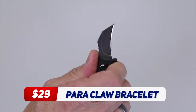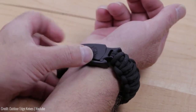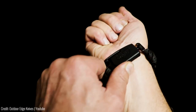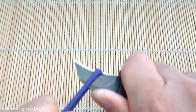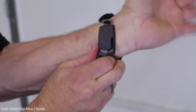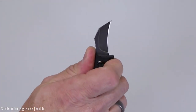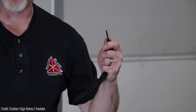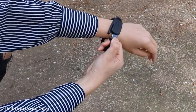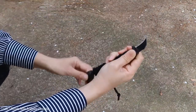The Parachlor Bracelet is a unique self-defence tool that's designed to be worn around your wrist. It's not your typical bracelet, as it's equipped with a razor-sharp blade that can cut through rope or defend against an attacker. The Parachlor Bracelet is durable and can be used in survival situations. One of the great things about it is its versatility — it can be worn as a fashion accessory, but it's also a reliable self-defence tool that can be used in a pinch.